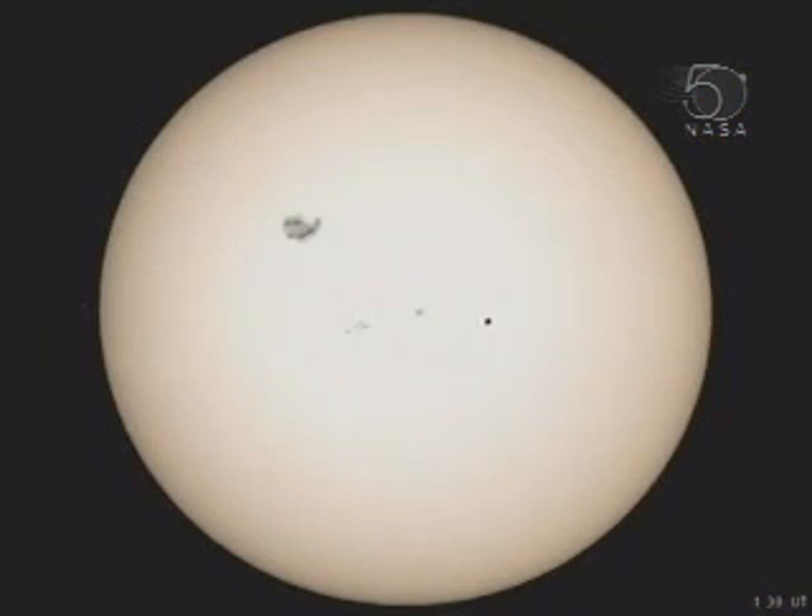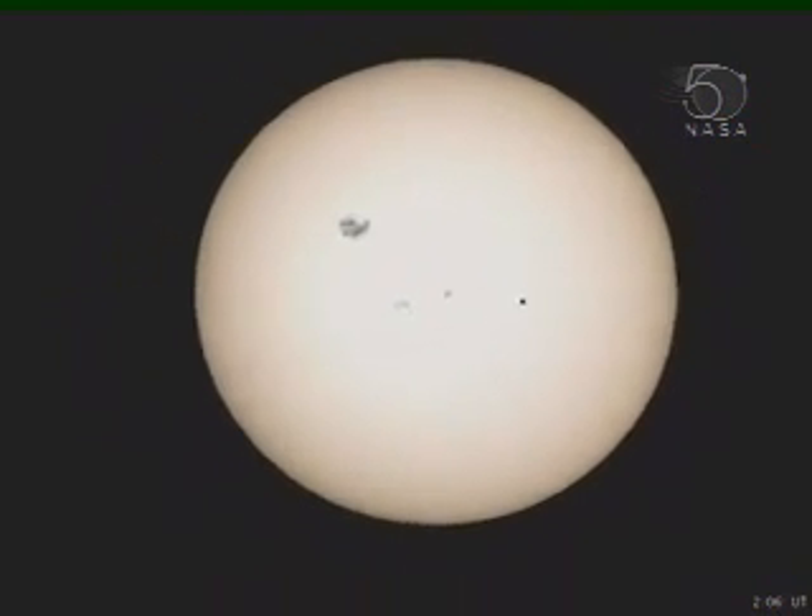Meanwhile, the Huygens probe quietly entering the Saturnian system is about to end its seven-year journey. As Huygens approaches, the inner planets cluster around the distant Sun. Saturn appears almost as large as Orion. A few moons are visible as white dots aligned with Saturn's rings, while Titan, its largest moon, is already well resolved.